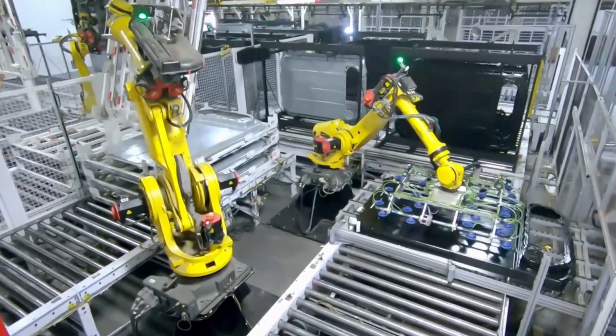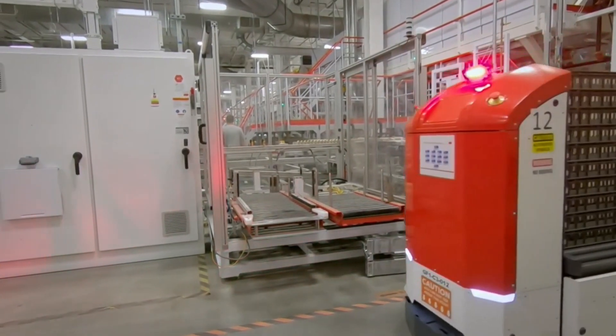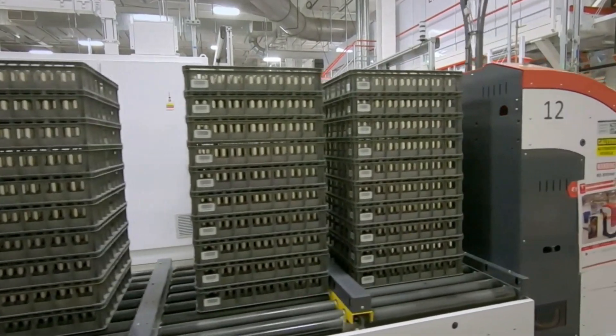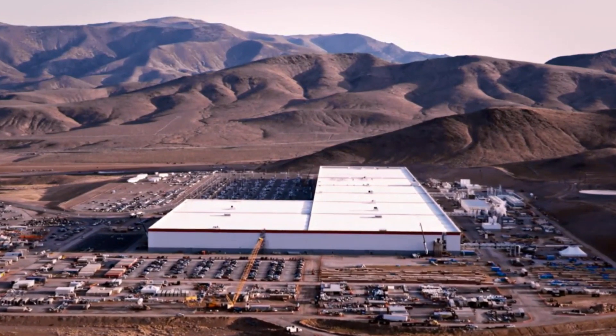Even if we set aside 5 gigawatt-hours for Tesla energy, 13 million cells per day would still equate to about a million long-range packs. So the most likely scenario is that the Science Channel either misspoke or referred to a targeted production rate in the future.